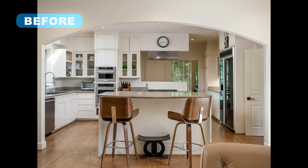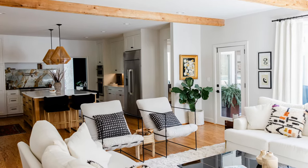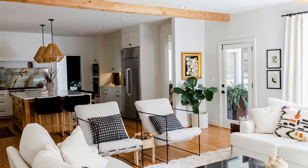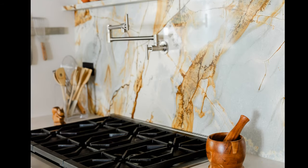This home was a mid-century modern architectural delight, but no notable updates had been made to the kitchen since it was originally built, and the layout felt cramped and disconnected from the rest of the house. To give the heart of the home a facelift, the back wall of the kitchen was removed to create a more open space. Full inset custom cabinets were installed with quartz countertops. A statement quartzite backsplash behind the Wolf cooktop gives the kitchen added style.